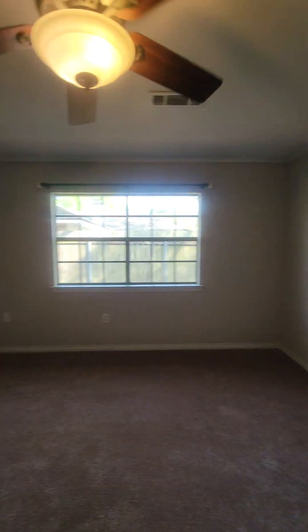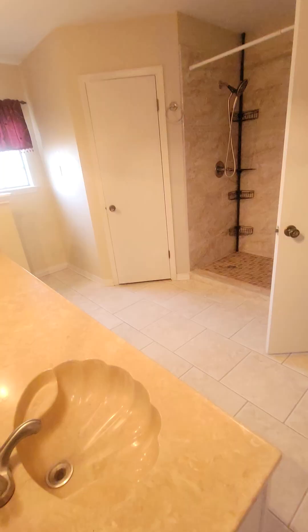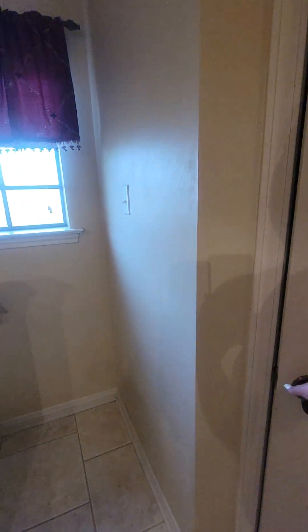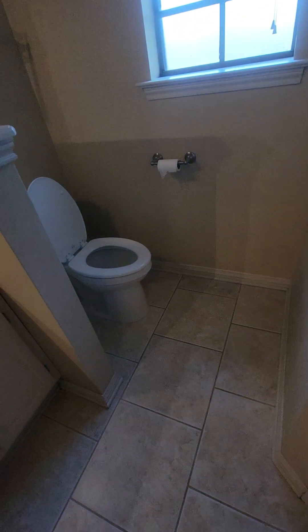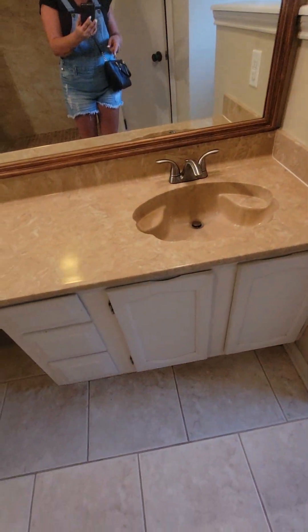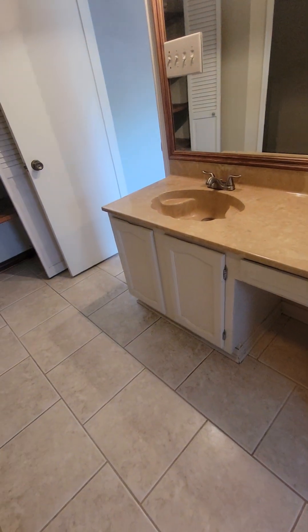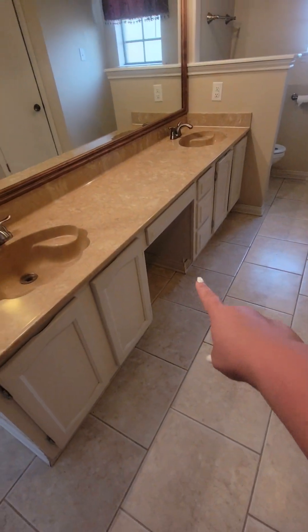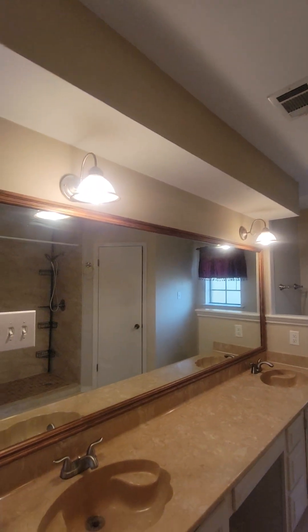Into the primary bathroom, we've got a linen closet. There's no bathtub, just a shower. There's another closet on this side. The light fixtures are older, the vanity is a little older but it's large — enough room for a little stool. Definitely potential in this bathroom.